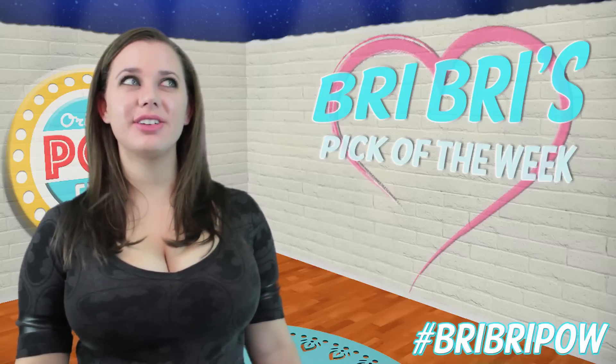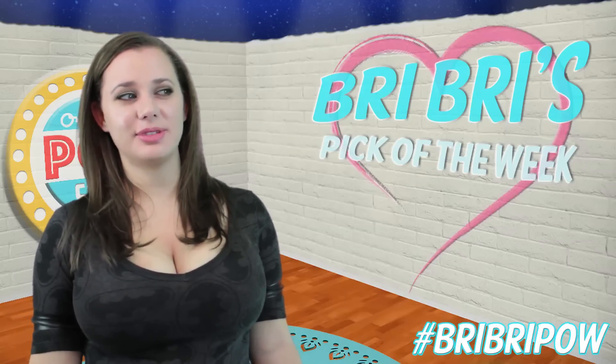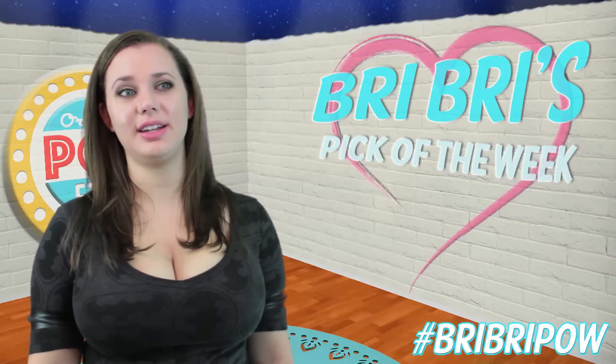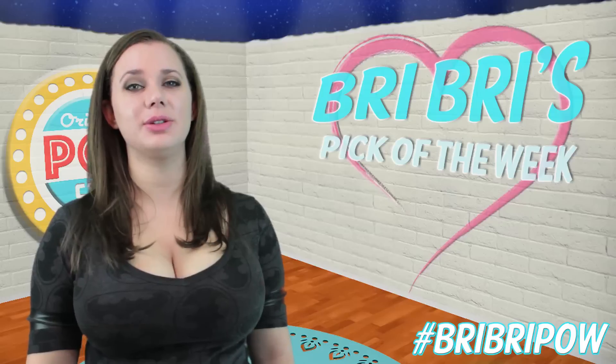Hey guys! So people are asking me all the time what my favorite items are, but to be honest with you, I'm the type of person that changes my mind almost every week. I fall in love with something new all the time.